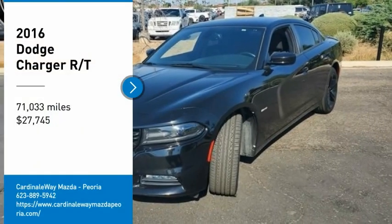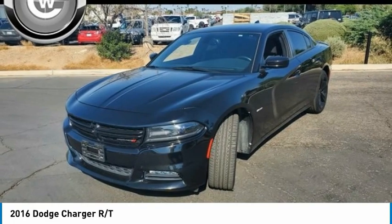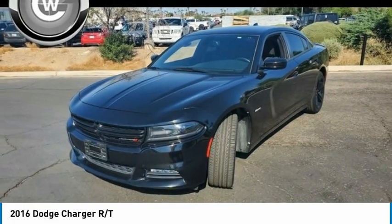Looking for the right vehicle? Check out the 2016 Charger. Inject some versatility, comfort and sophistication into your muscle.